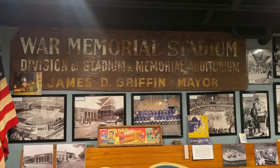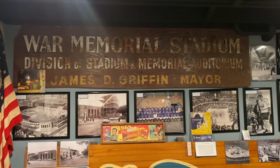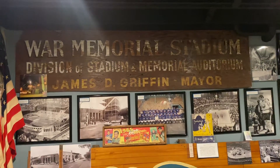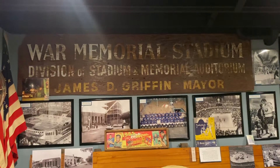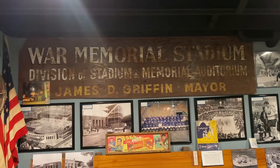Hi everybody, John Boutte, Buffalo Sports Museum, with another episode of In the Vault. And as you can see, the subject of tonight's episode is War Memorial Stadium, the Rock Pile.